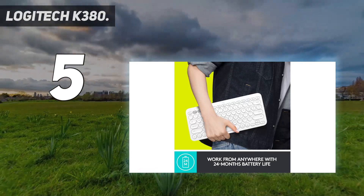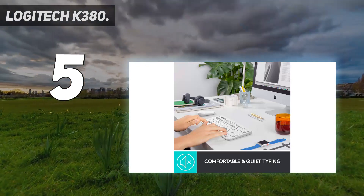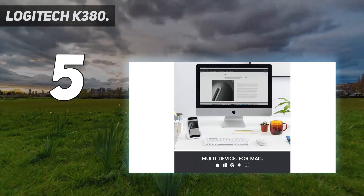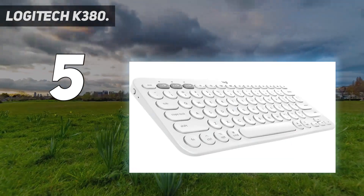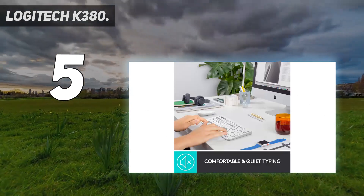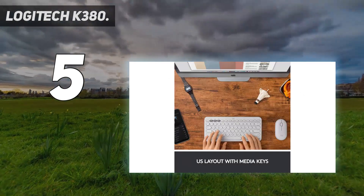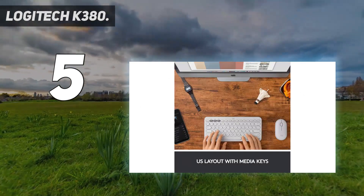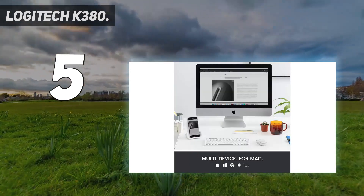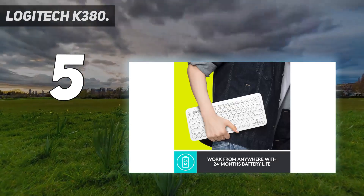This keyboard supports a Bluetooth connection with up to three devices simultaneously, making it great for multi-device setups with tablets, phones, or laptops. Using a hotkey in the function row, you can easily change between paired devices, making the pairing process quite intuitive. However, while the compact size and thin frame are excellent for portability, it can take a little bit to get used to the layout as the keys are smaller than average and can feel cramped. That said, there's enough space between the keys to help you avoid typos, and once you're used to the layout, typing is a breeze.